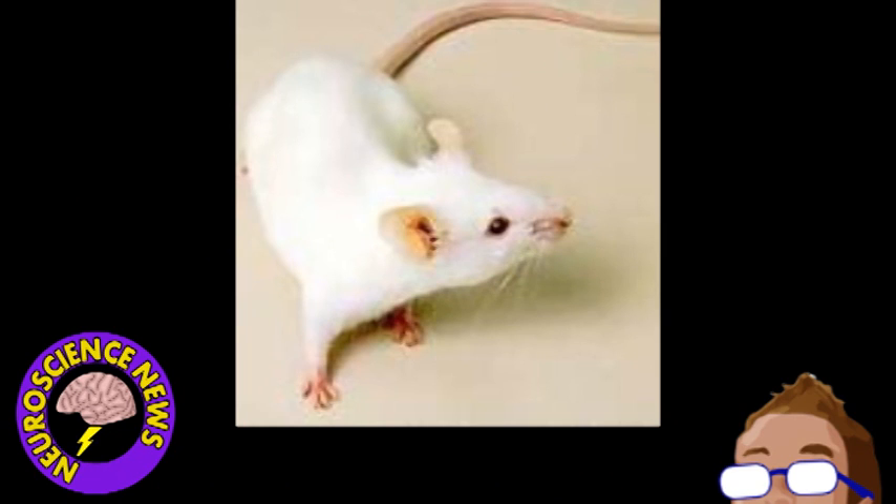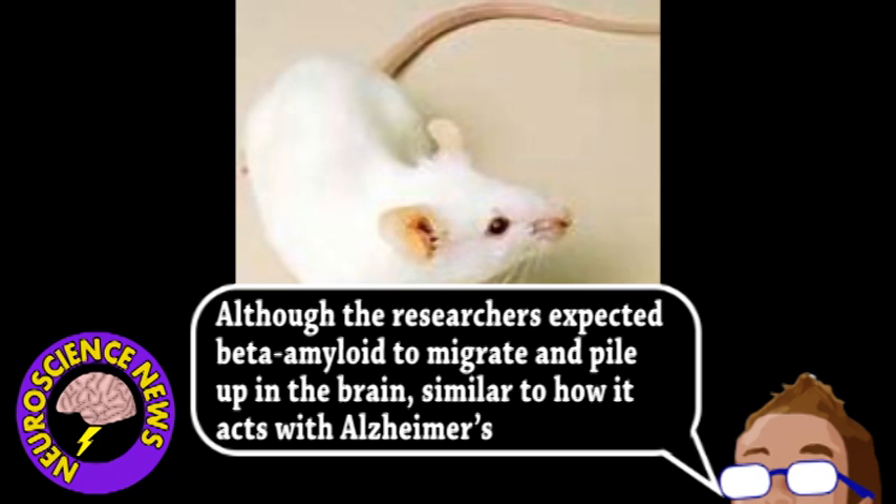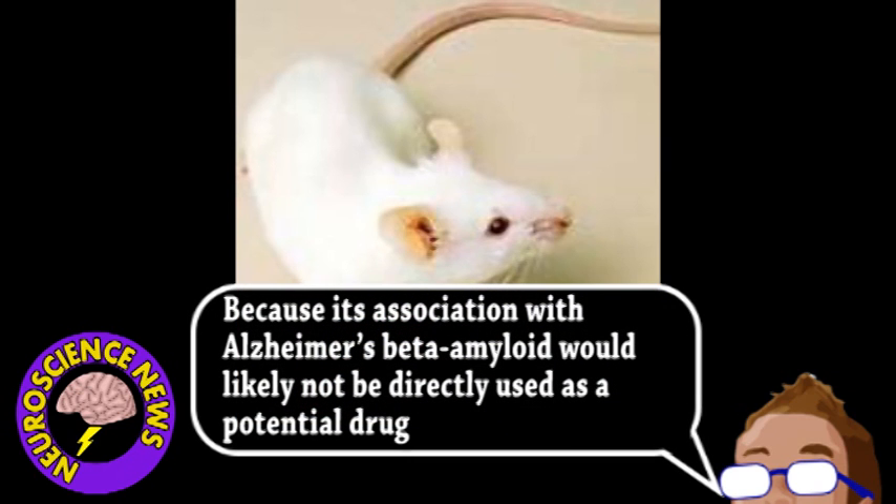It should be noted that in the experiments, the protein was injected into the mice's abdomen and not the brain where it's normally found in humans. The surprising result was that the protein remained in the body and actually reduced the MS-like symptoms, somehow dampening the mice's immune system. This suggests that proteins similar to beta-amyloid could be developed into drugs that target multiple sclerosis, but much more research is needed to understand the mechanism behind this effect.